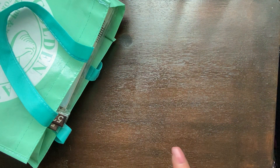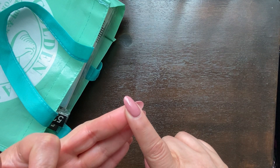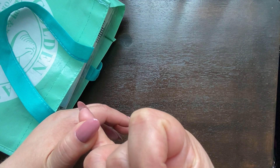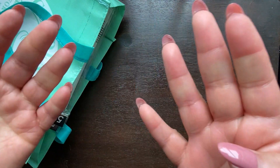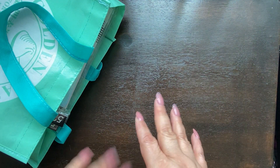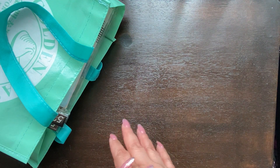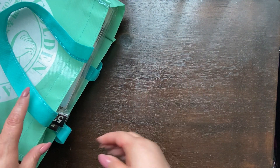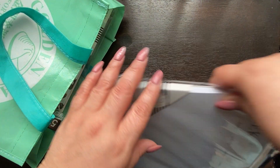So I hit up Ross, Marshall's, TJ Maxx, Old Navy, Gap, Walmart, Hobby Lobby, Joanne's, and Michaels today. I had some back-to-school returns to do and things like that, so I try to hit up all those stores in the same complex to make everything easier. So I went into Joanne's and look what I found.